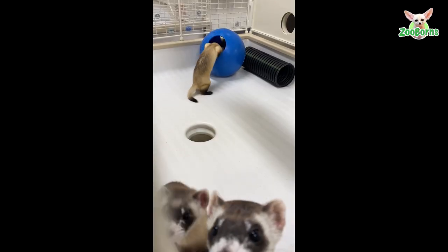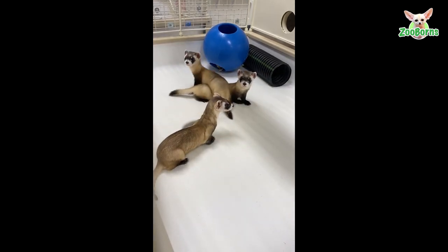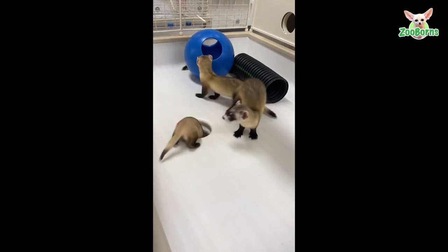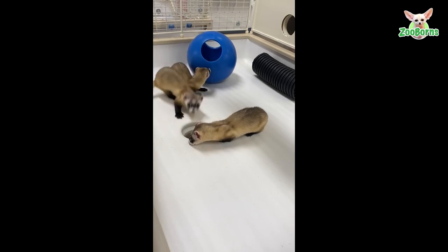Once thought to be extinct in the wild, the black-footed ferret has returned to its native habitat through reintroduction efforts facilitated by state, federal, tribal, and non-governmental wildlife conservation partners.